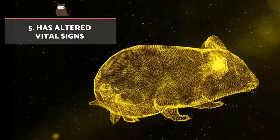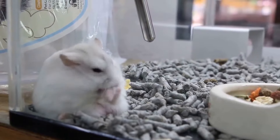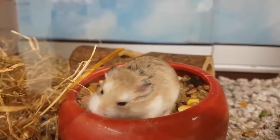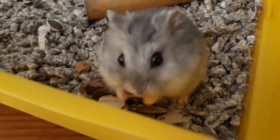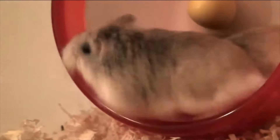Has altered vital signs. When a hamster is going to die, their vital signs are altered. Their breathing will feel slow and shallow, their heart rate will be slower, and their body temperature will be lower. Additionally, the capillary filling time will increase, and the mucous membranes will take more than two seconds to recover their normal colour. In cases of poisoning, or when they are unable to get sufficient oxygen, the mucous membranes may have a permanent whitish or bluish colour.